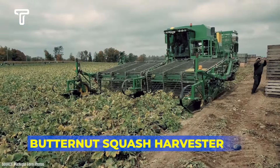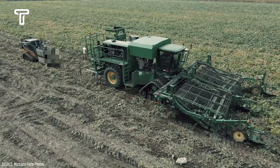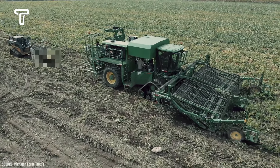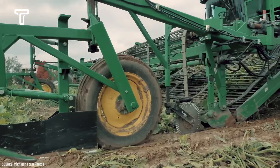The butternut squash harvester is a modern machine designed to harvest acorns, butternut, buttercup, and Hubbard squash. It is vital to know the correct way to harvest squash to prevent damage to the fruits. The harvesting process significantly influences the quality of the fruits that will be harvested.